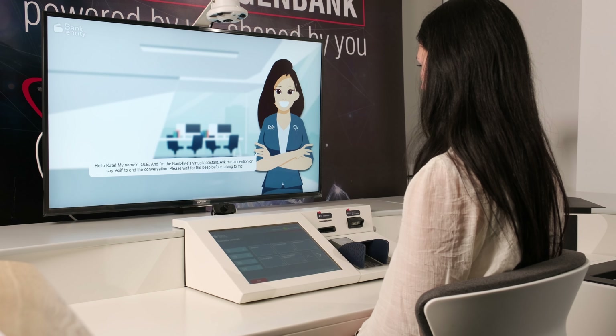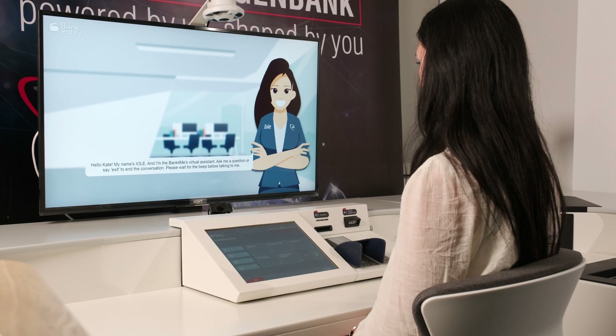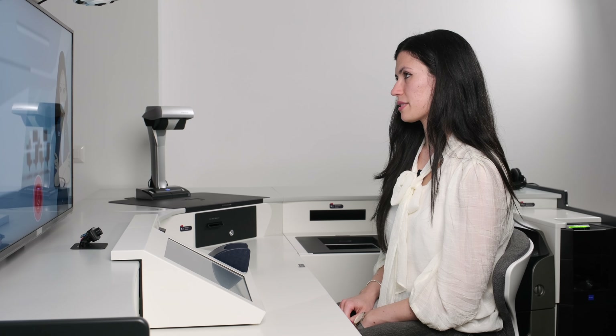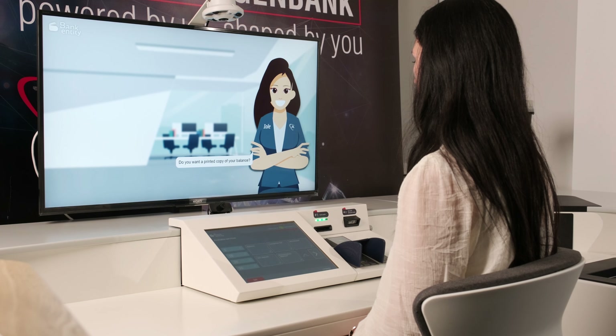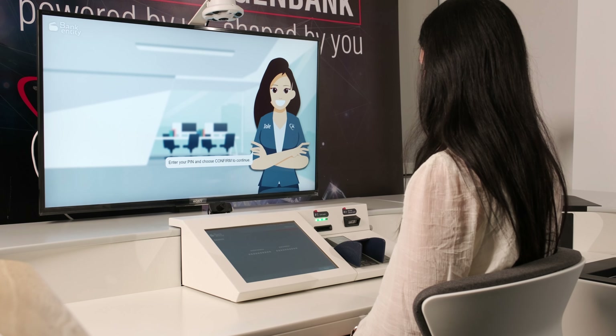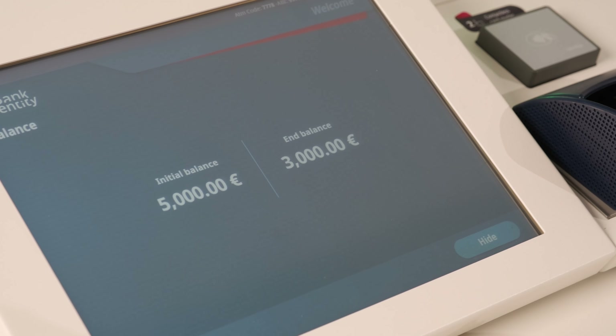Hello Kate, my name's Yole, and I'm the Bank4Me virtual assistant. Ask me a question or say 'exit' to end the conversation. Please wait for the beep before talking to me. Can you show me my balance? Can you please confirm that you wish to view your current account balance? Yes. Do you want a printed copy of your balance? No thank you. Enter your PIN and choose 'confirm' to continue. Your balance is now displayed on the screen. Goodbye.